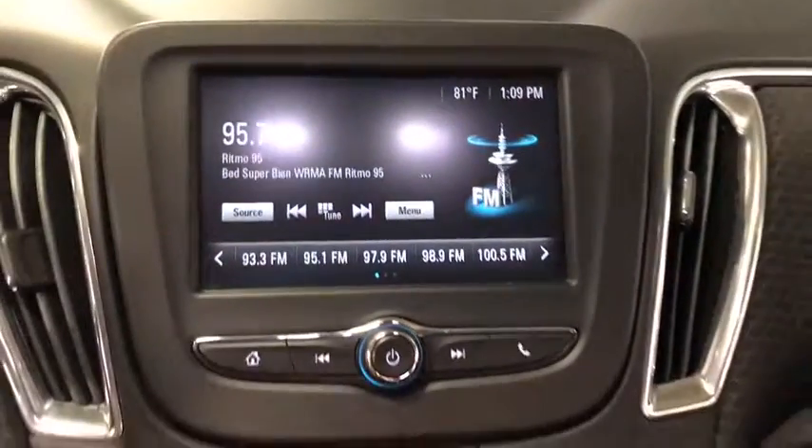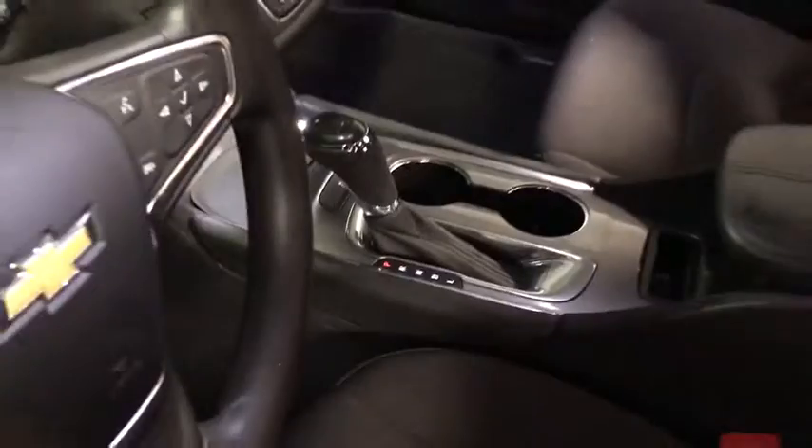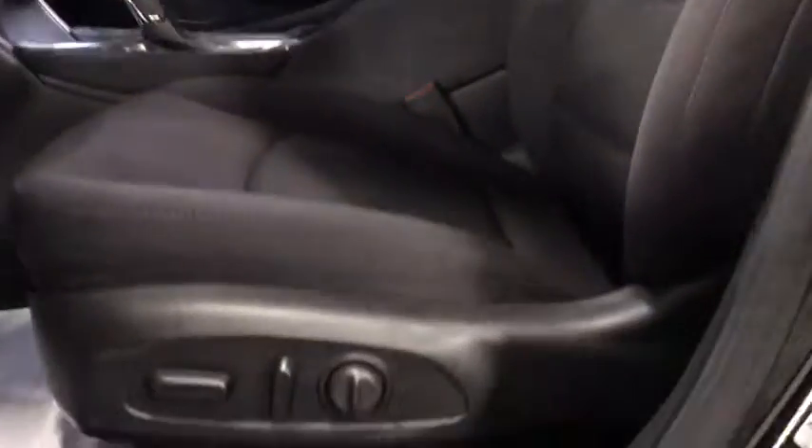Security system, rear window defroster, power windows, Sirius satellite radio, overhead console, panic alarm, tachometer, brake assist, remote keyless entry, front bucket seats, and front reading lamps.